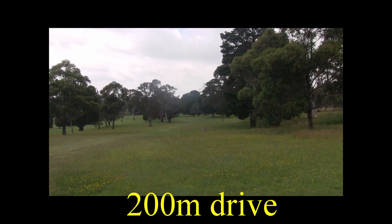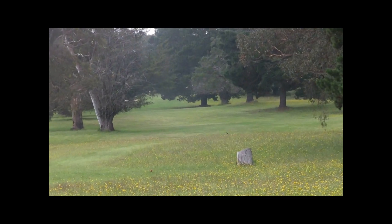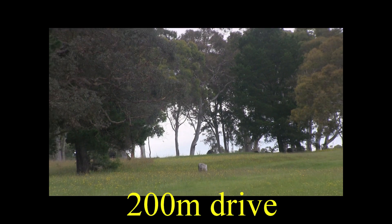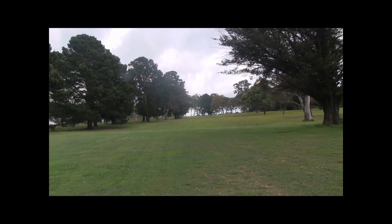From the highest part of the course, the 7th is a par 4 dogleg to the left of 352 metres. Tight driving down here to the dogleg, so you're going to be pretty straight. As you can see from the elevated tee position, it's a downhill tee shot.